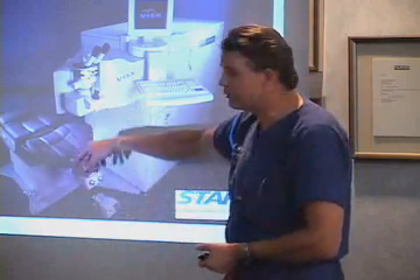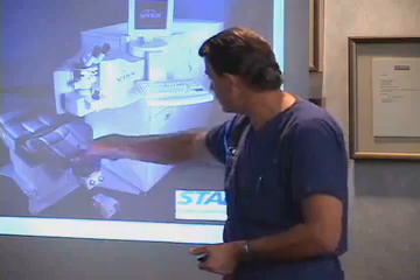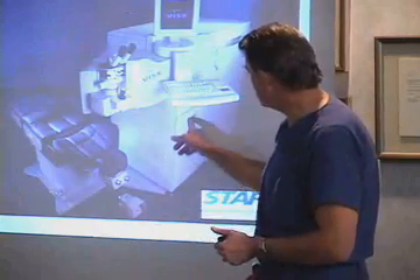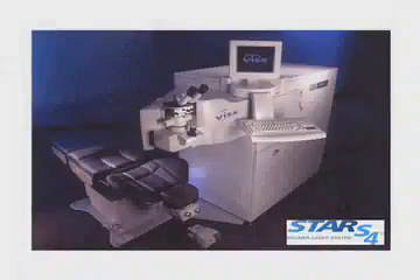This control station is where the surgeon does the actual controlling of the laser for the surgery. The patient lays here, the bed swings in and out, and the controlling and programming is done here. This is what we call the money slot — this is the encrypted key card slot that you put the card into in order to do a laser treatment. Without that card, you can't do a treatment.